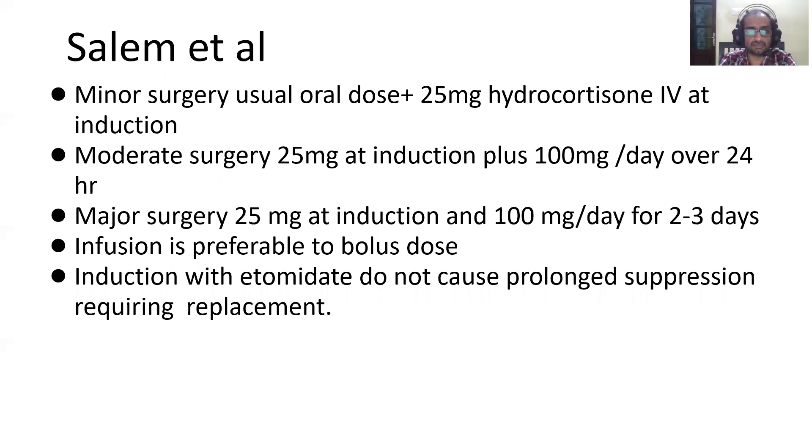Salem et al. proposed a replacement regimen for patients on chronic steroids. For minor surgery: the usual oral dose plus 25 mg hydrocortisone IV at induction. For moderate surgeries like abdominal procedures or hernia repair: 25 mg at induction plus 100 mg per day over 24 hours. For major surgeries like cardiopulmonary bypass or Whipple's procedure: usual oral dose plus 25 mg at induction and 100 mg per day for two to three days. Wherever possible, administer as an infusion rather than bolus to maintain a constant level.